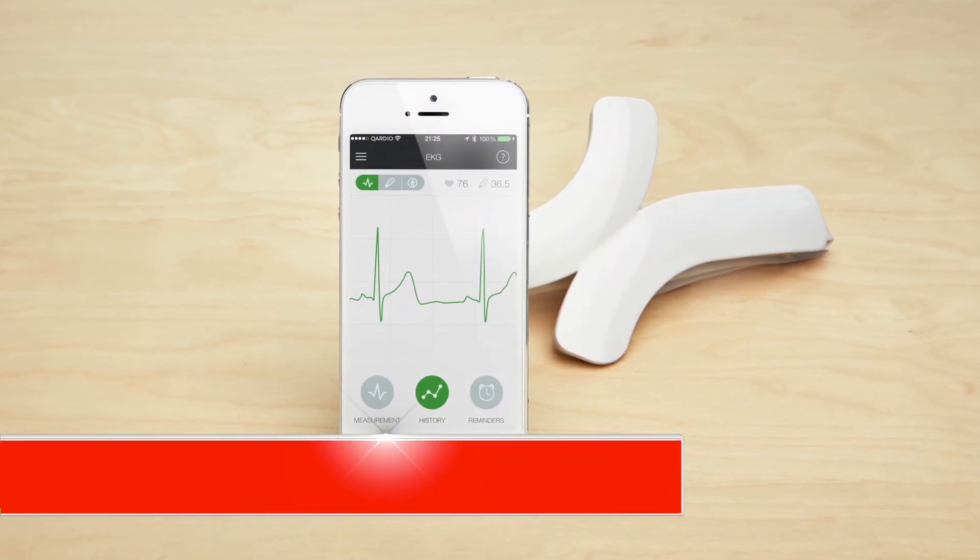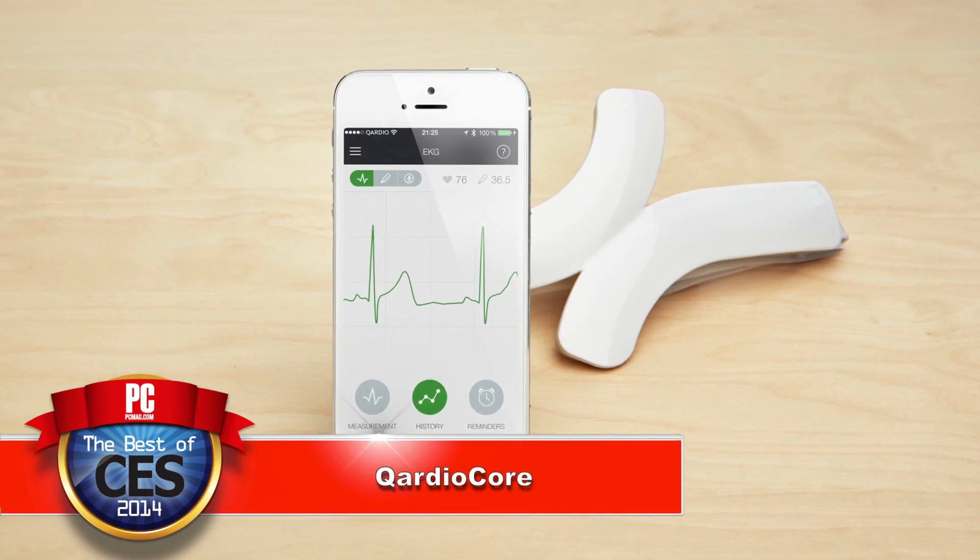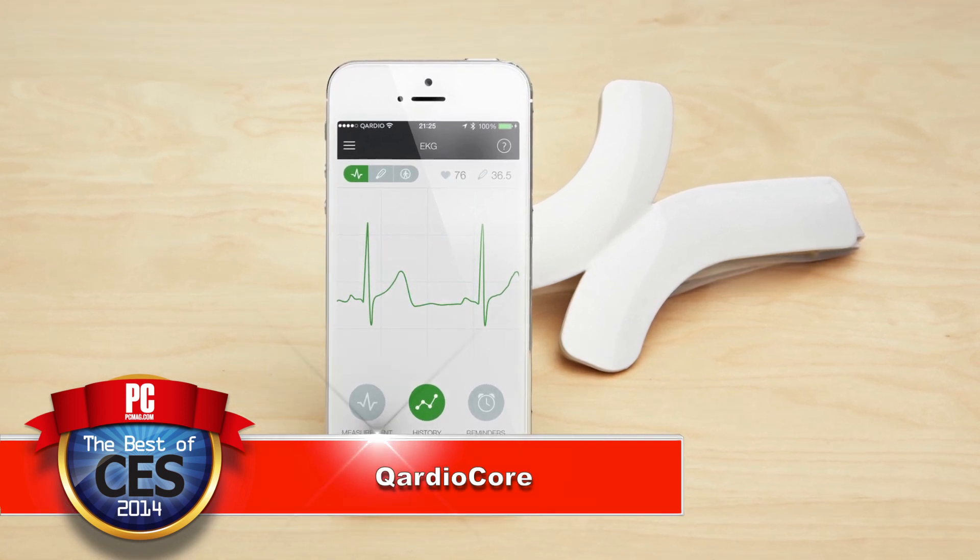This is an innovation in EKG readings, and if you've ever seen a traditional EKG machine, it's awful. You have to carry around this pack and have all these wires — lots of sensors throughout your entire body.